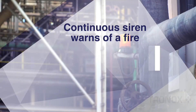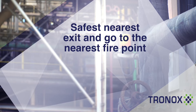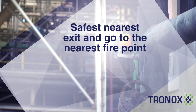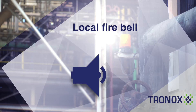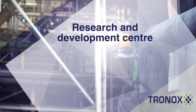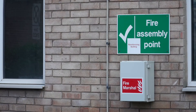A continuous siren warns you of a fire in a process plant. You should leave the area by the safest nearest exit and go to the fire assembly point immediately. You might hear a local fire bell within buildings, or the research and development centre has its own alarm system. If you hear either of these alarms, leave the building by the safest nearest exit and report immediately to your fire assembly point.